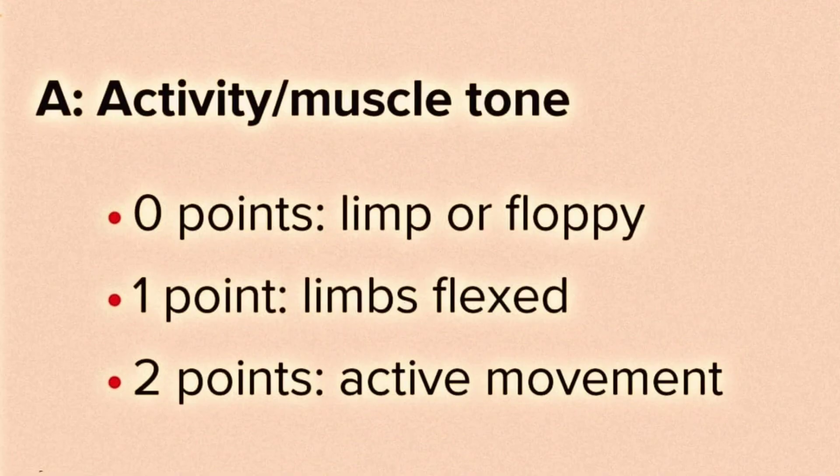For Activity: if the baby is limp or floppy, zero points are given. One point is given if the limbs are flexed, and two points are given if there is active movement.